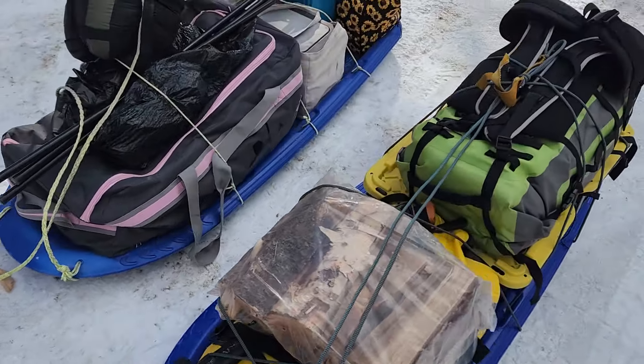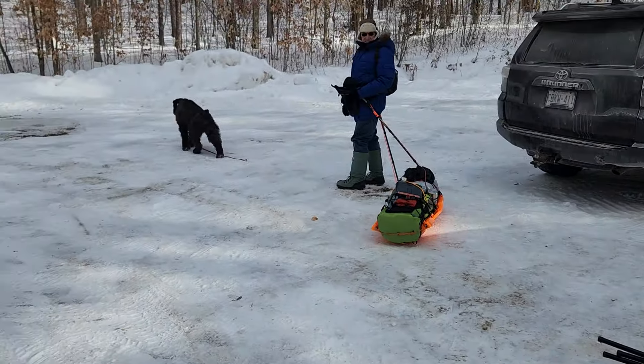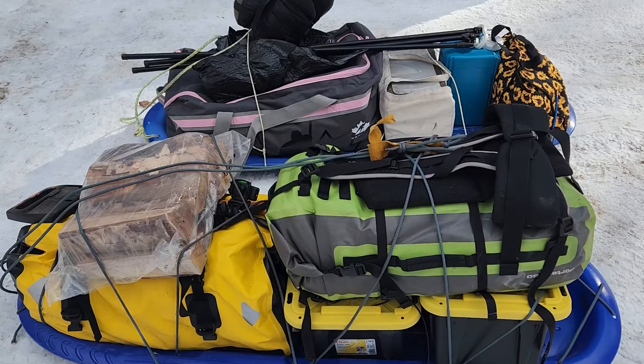Welcome back everyone - we're off on our camping trip, here at the put-in. I've got a few sleds here all packed up for a lovely long weekend. We've got some snow so we'll be able to bring these guys in.